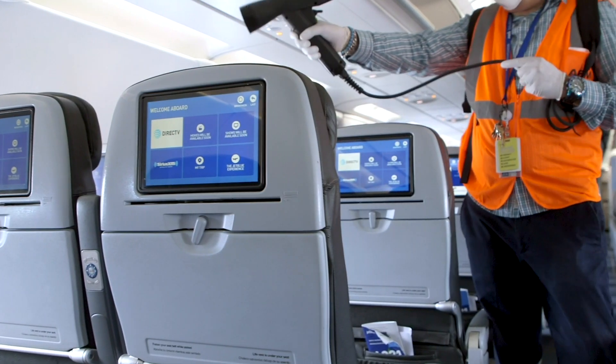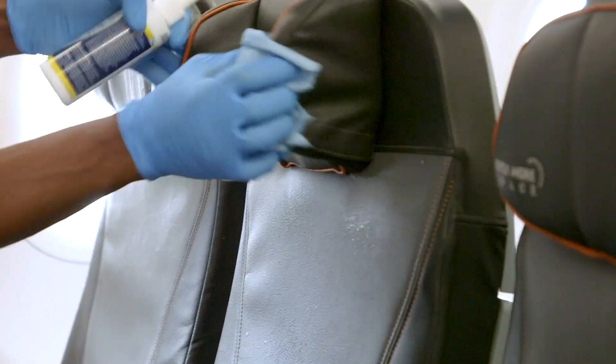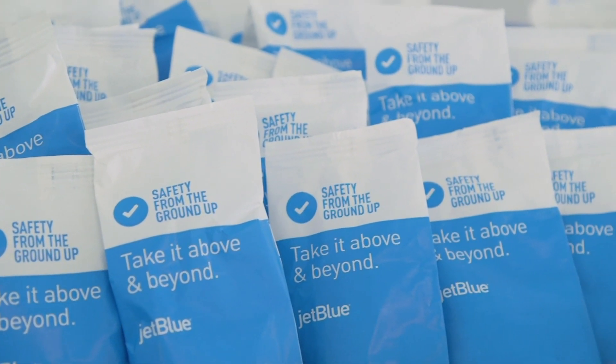Hi, I'm Joanna Garrity, JetBlue's President and Chief Operating Officer. You've heard me talk about JetBlue's Safety from the Ground Up program and our multi-layered approach to protect our customers and our crew members during the pandemic. One of the layers of our Safety from the Ground Up program is ensuring clean air on board the aircraft, and I want to share more about what JetBlue is doing to make sure the air on board your aircraft is safe and healthy.